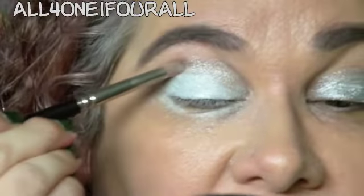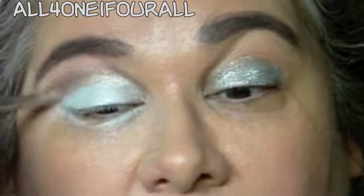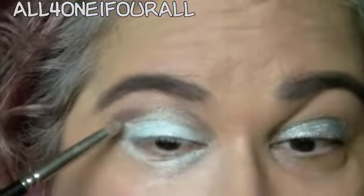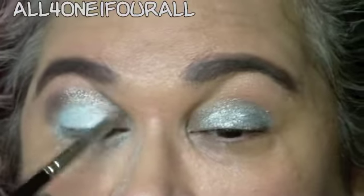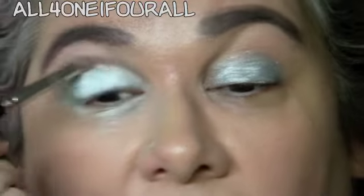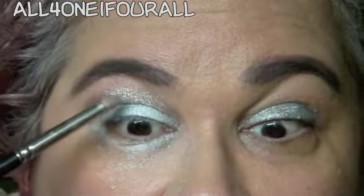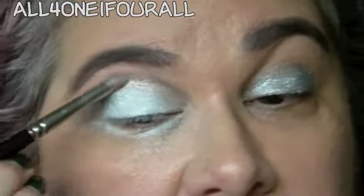I usually just do it how it is in the pan, but in reality I wouldn't wear it like that. I think I might use a matte color for the crease contour color. Though I'm starting to see influences from wearing the metallics now.